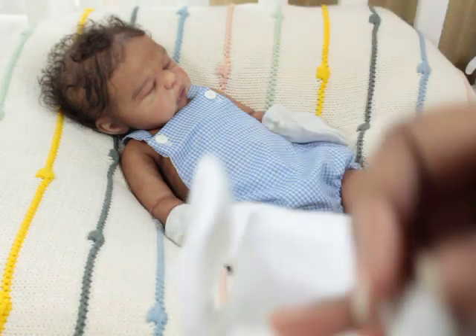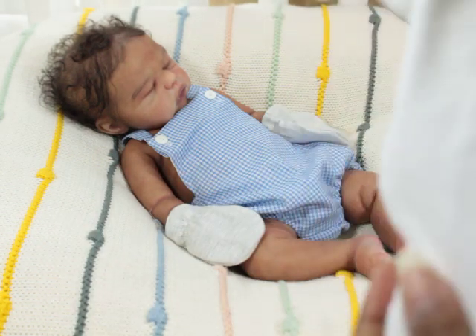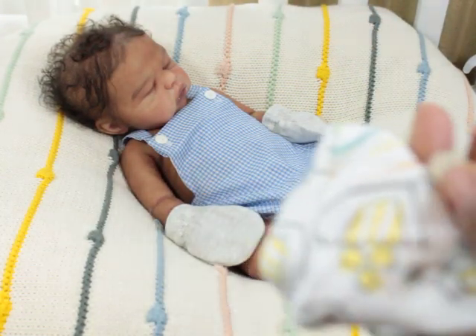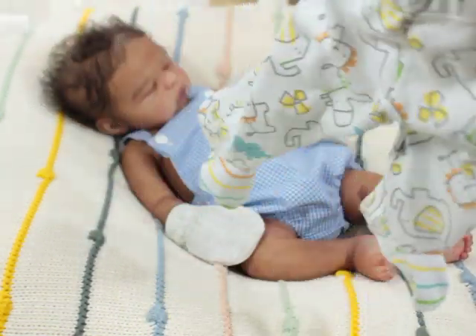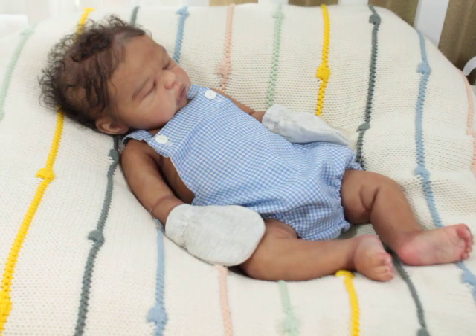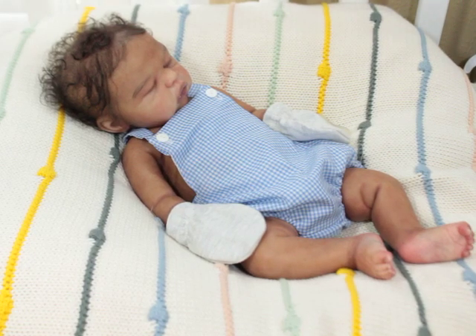And then I have a preemie onesie, which looks kind of big, but it is preemie. And then I have these little petite pants — these are newborn but they're petite. So I figured I would get him changed. Let me see how I can do this without blocking too much light and also allowing you guys to still see him get dressed.